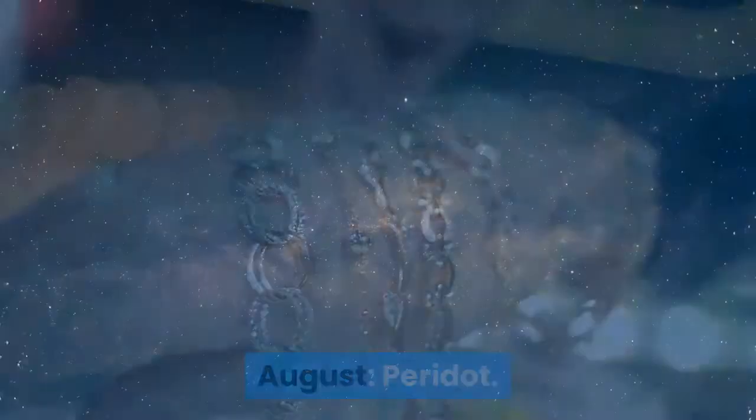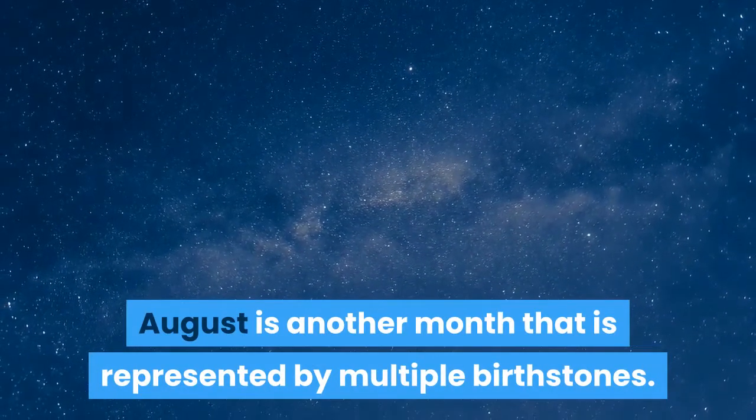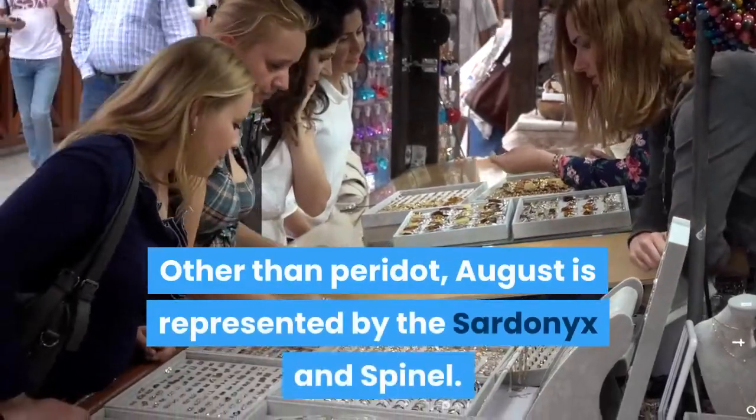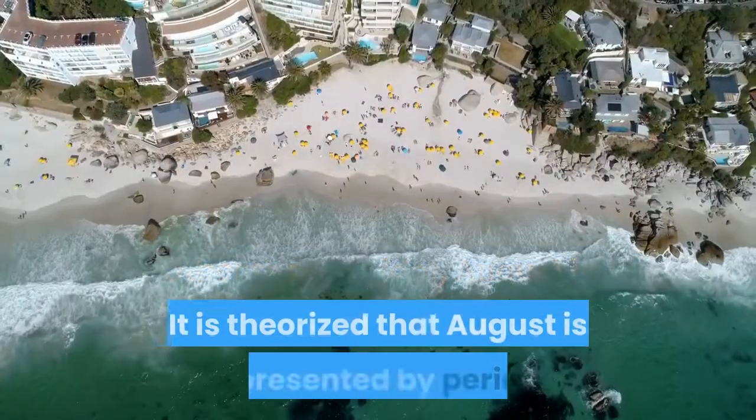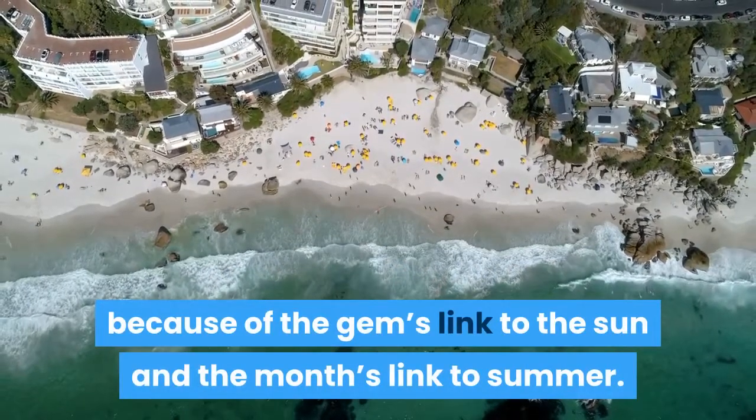August: Peridot. August is another month that is represented by multiple birthstones. Other than Peridot, August is represented by the sardonyx and spinel. It is theorized that August is represented by Peridot because of the gem's links to the sun and the month's link to summer.